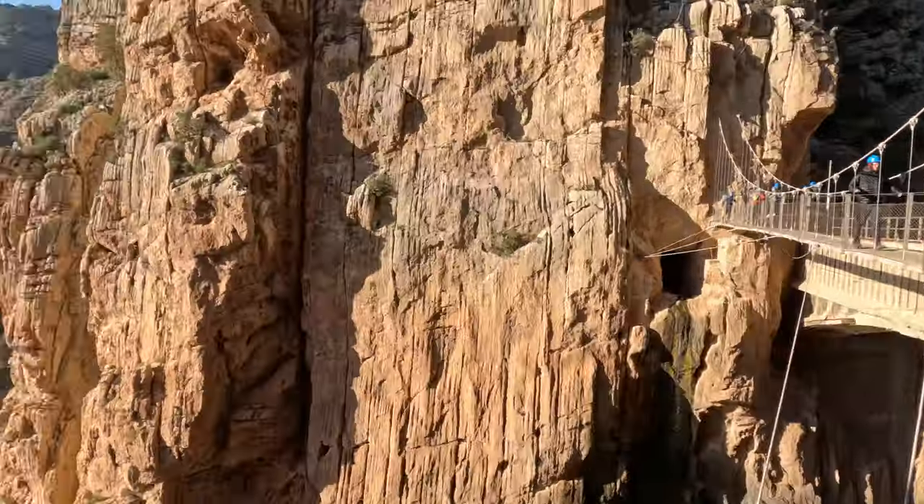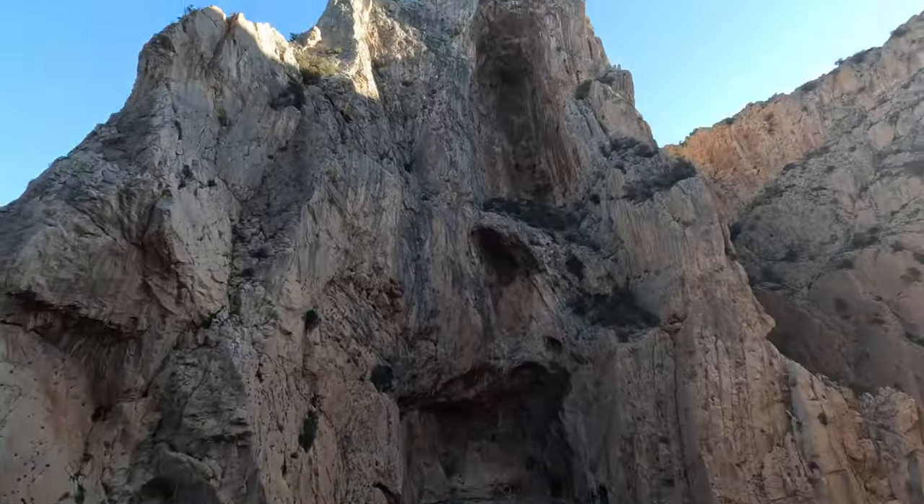If you're scared of heights, this is probably not the bridge for you, but you should just go at it anyway. The area around the Caminito is amazing and you'll be stopping to take a photo every minute.